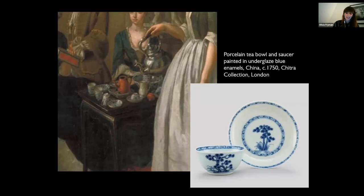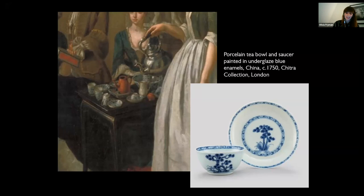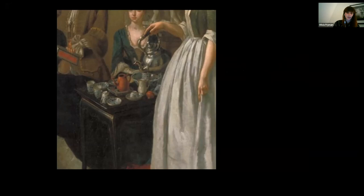It is also worth pointing out that it is because of this trade that fine ceramics were traditionally referred to as China, because of course they originally came from China. Van Aiken's painting also shows an unglazed red stoneware teapot similar to an example in the Chitra collection. This type of pot was made in Yixing in China from a distinctive purple-red clay called Zisha, and was considered ideal for brewing tea as the clay is porous and absorbs the colour, smell and flavour of the tea. For connoisseurs, the Yixing teapot was considered the height of sophistication.